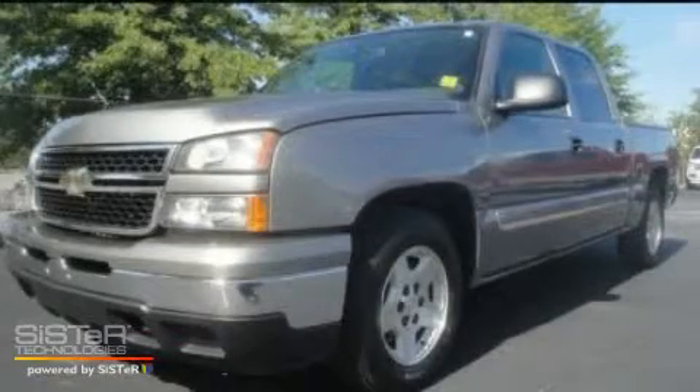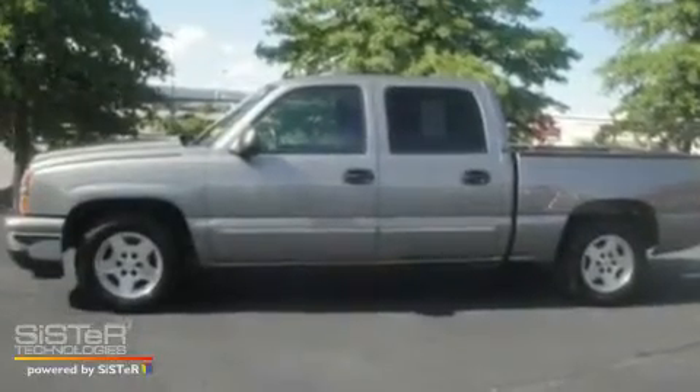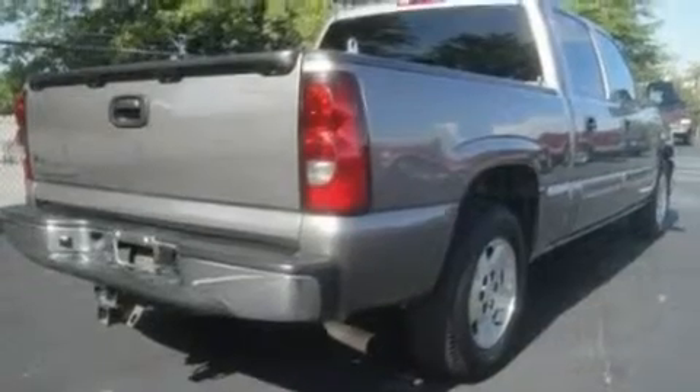This is a 2006 Chevrolet Silverado. It has what you need for work as well as what you want for play. It has a 5.3 liter 8-cylinder engine and an automatic transmission.